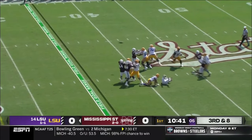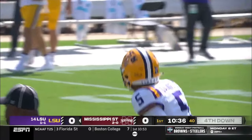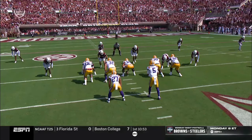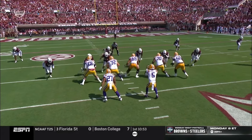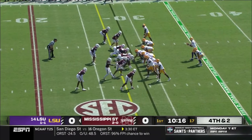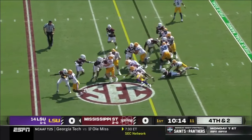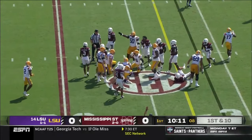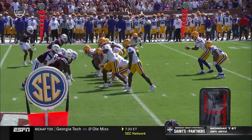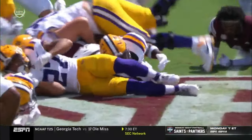Third down and eight, here comes pressure on Daniels right in his face as he gets rid of it about a yard short of the line, connecting with Malik Neighbors. They're bringing a lot of heat right up the middle, a lot of extra bodies at the point of attack. Daniels is hot, he's got to get rid of this quickly. They go with the tap pass to Neighbors and it works — well blocked. Chris Hilton Jr., receiver number 17, does a nice job getting a kick-out on a DB and that opens up the lane for Neighbors. A nice wrinkle there.